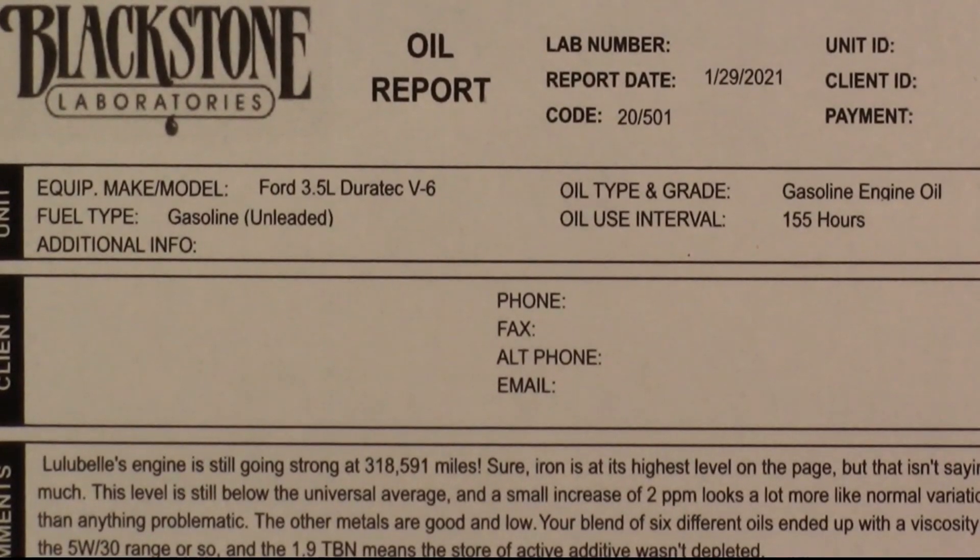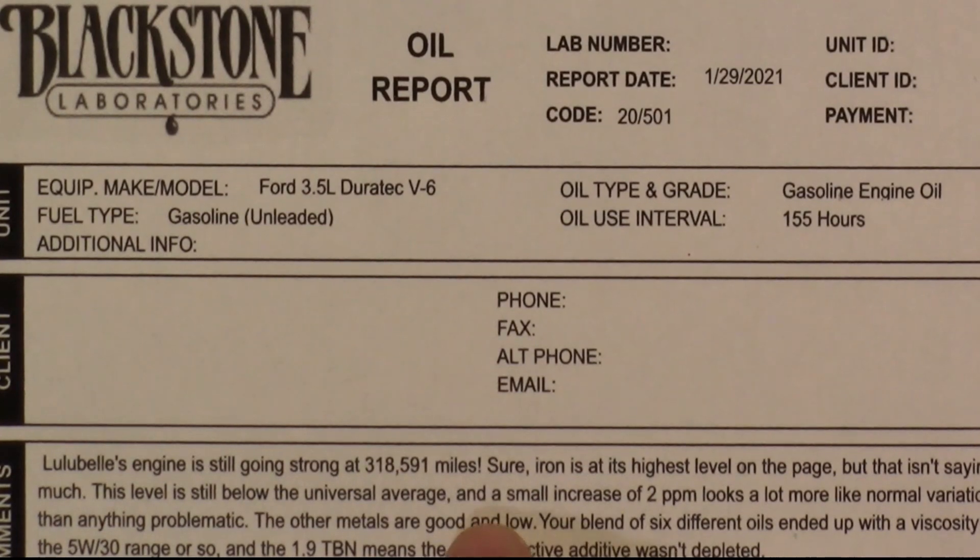Blackstone knows this Edge quite well. Says it's still going strong at 318,591 miles. Sure, the iron is at the highest level on the page, but that isn't saying much — the level is still below the universal average, and a small increase of two parts per million looks a lot more like normal variation than anything problematic. The other metals are good and low. Your blend of six different oils ended up with a viscosity in the 5W-30 range, and the TBN was 1.9, which means the store of active additive wasn't depleted.